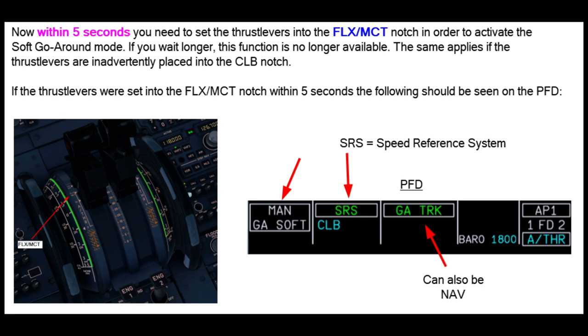Now comes the important part. Within five seconds of selecting TOGA power, the thrust levers have to be put back into the flex MCT notch in order to activate the soft go-around mode. If you wait longer, this function is no longer available. Also, if you put the thrust levers inadvertently into the climb notch, the soft go-around mode will not be available anymore — so be careful with that.